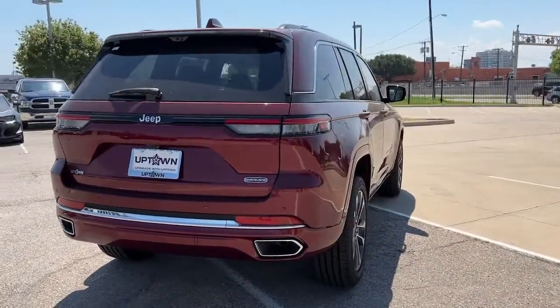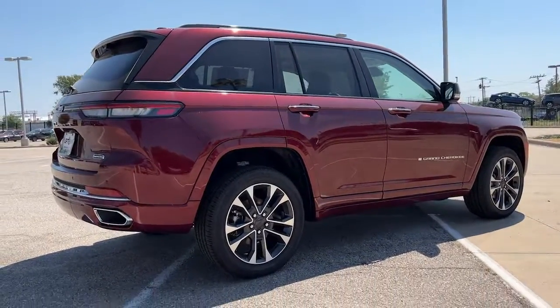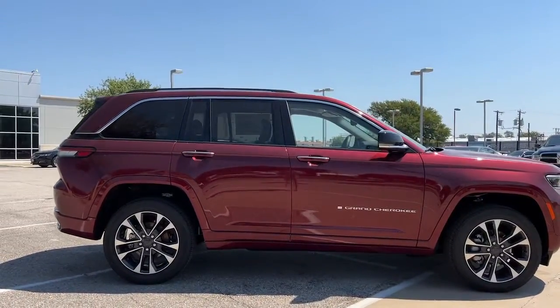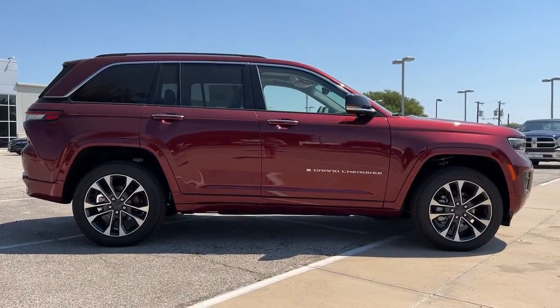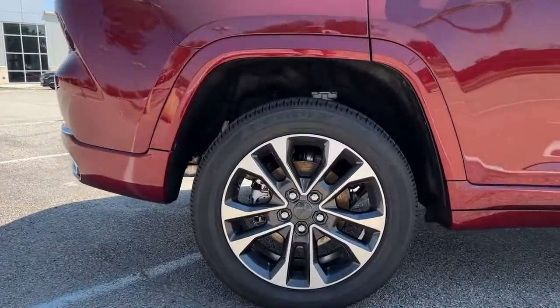These are just some of the great options this vehicle comes with: sun and moonroof, navigation system, keyless entry, power liftgate, heated rear seat, satellite radio, fog lamps, power passenger seat, aluminum wheels, and heated front seat.